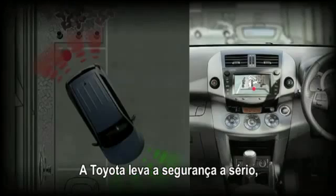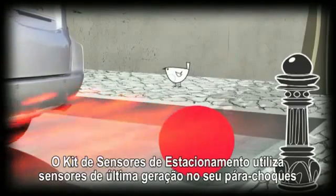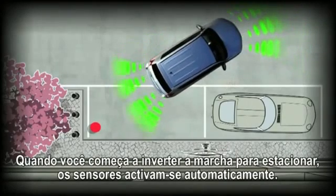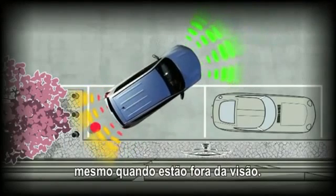Toyota takes safety seriously, so we've introduced two solutions that help you park safely every time. Toyota Parking Aid uses special sensors in your bumper to give you an audible signal when you're approaching an obstacle. When you begin reverse parking, the sensors activate automatically. They emit ultrasonic waves that detect objects up to 1.5 meters away, even when they're out of sight.